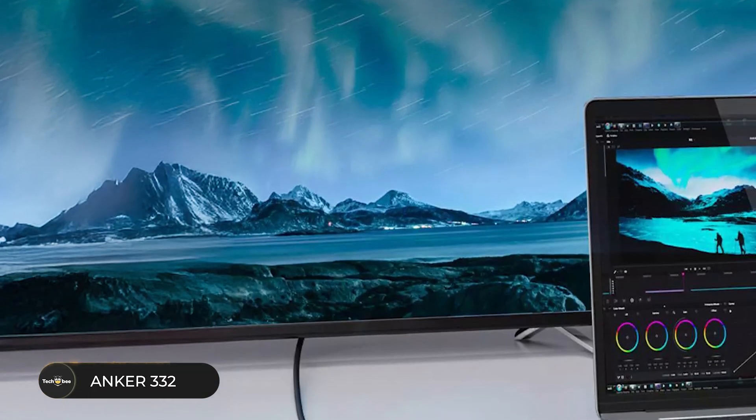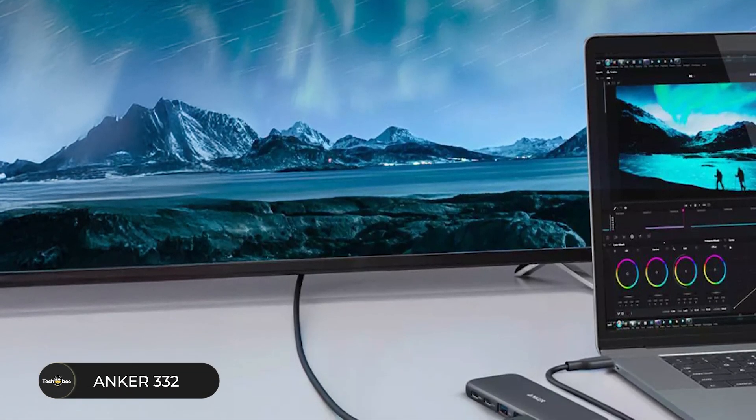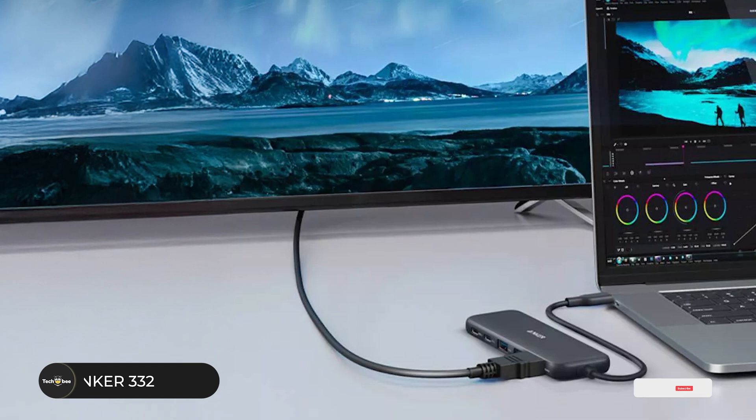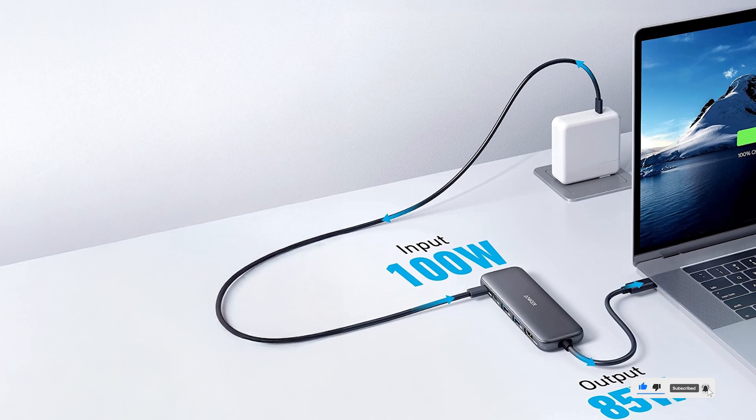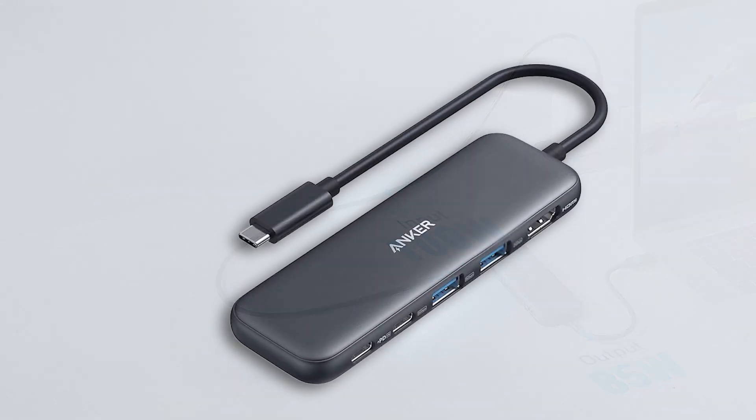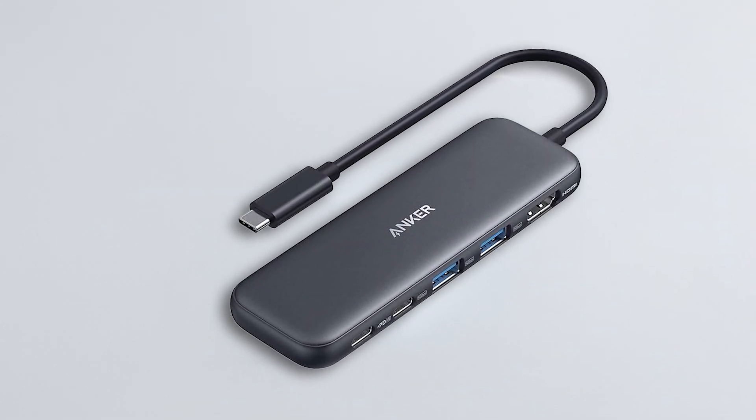Its plug-and-play functionality eliminates setup hassles, while the durable aluminum build enhances heat dissipation. Whether you're presenting in a meeting or multitasking at home, the Anker 332 combines performance and portability in one sleek package.